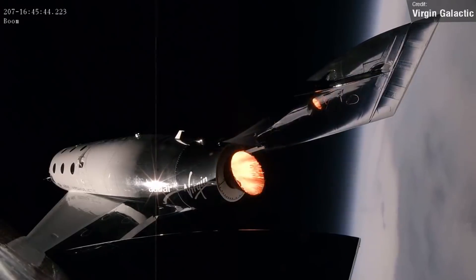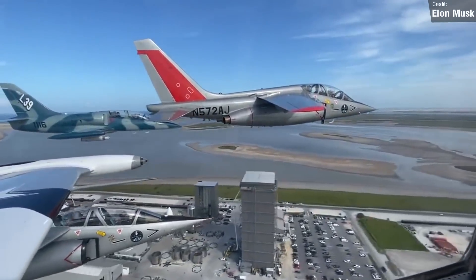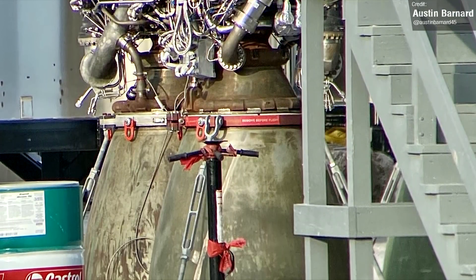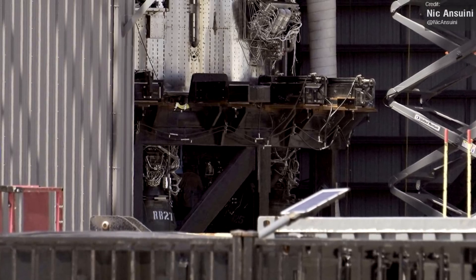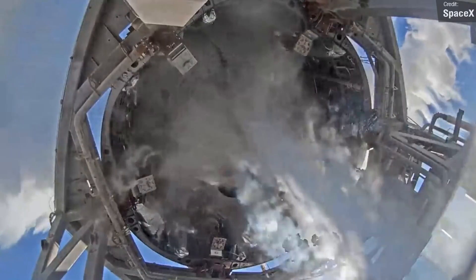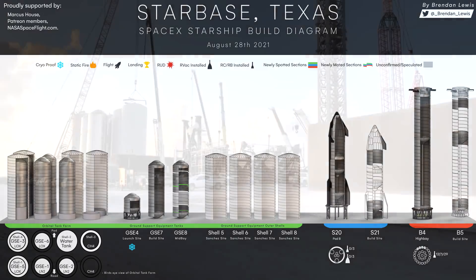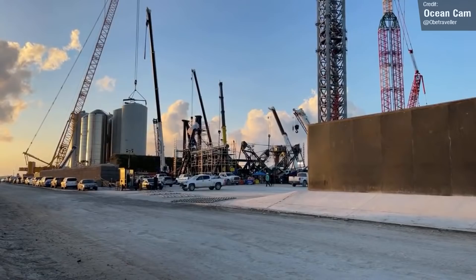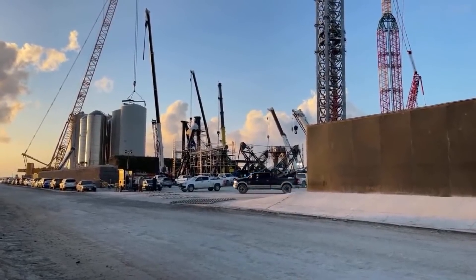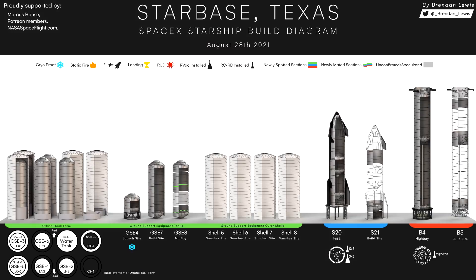Back at the Boca Chica build site, we saw Booster 4 have some Raptor engines attached to its thrust puck. This is likely just for fit testing rather than preparation for a static fire test — the booster will still need to undergo pressure and cryo-proofing first. Brendan Lewis once again supplies brilliant infographics on the status of production at the Starbase site. GSE tank number 8 is coming along very well, which is exciting as it's the final tank required for the orbital launch site. Once finished and installed, SpaceX will have the capacity to support a fully stacked Booster 4 and Ship 20 for their historic orbital flight test — a very critical milestone.